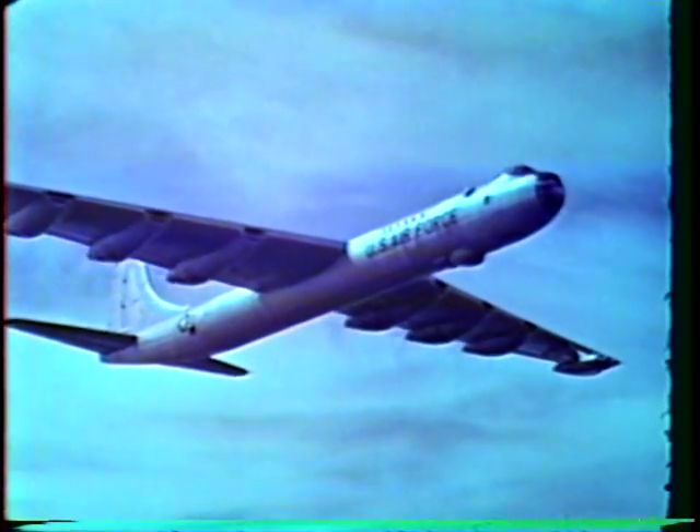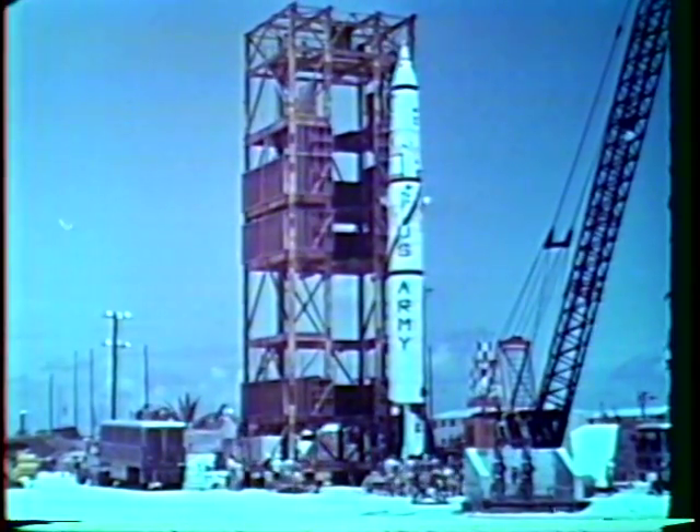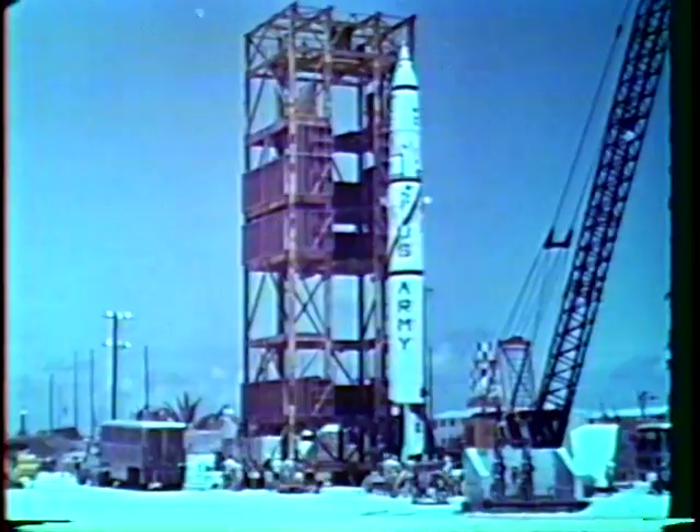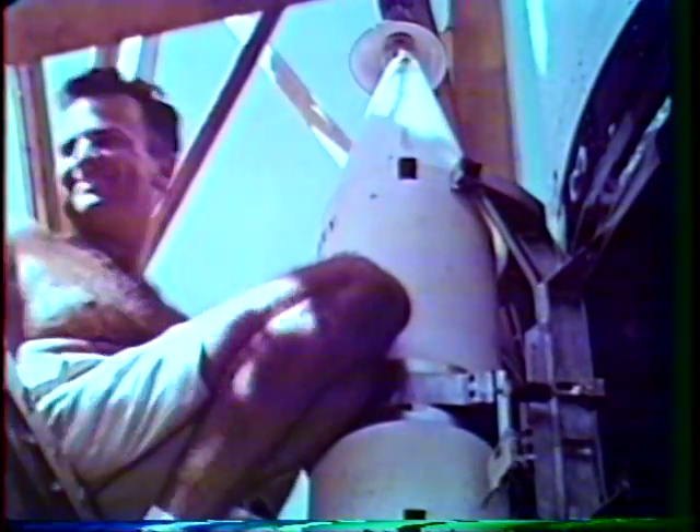The aircraft mounted instrumentation provided excellent data. The Teak and Orange missile shots were fired from Johnston Island, about 720 nautical miles southwest of Honolulu. Each device was sent aloft by an Army Redstone missile. Attached to each missile were four pods released during the acceleration phase of the Redstone. Three of the pods contained telemeter-equipped instrumentation for the nuclear program. The fourth pod, programmed to be closest to the detonation, was utilized primarily for studying the vulnerability of ICBM structural materials.